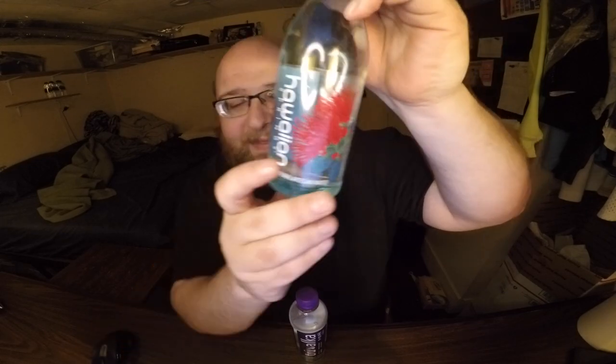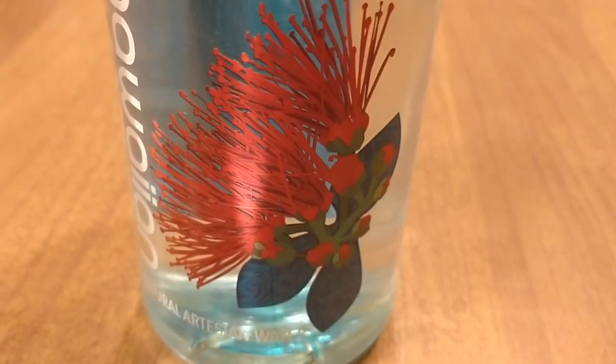The Hawaiian Springs water has a red thing on the label. In past reviews I've messed this up multiple times — I said it was coral reef, I said it was plankton or something. What it actually is is a red Lehua blossom. So that's what it is — it's like a flower or some kind of plant, a blossom from Hawaii. It's not coral reef. Multiple people have corrected me and I'm finally setting the record straight: it's a red Lehua blossom.